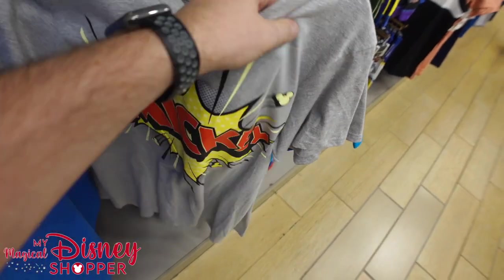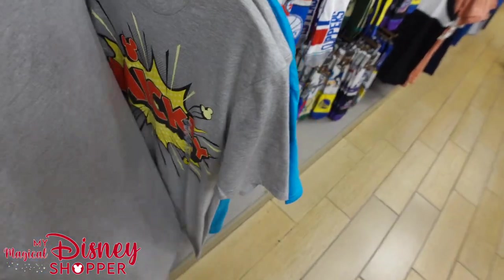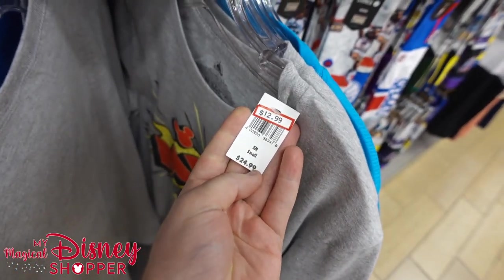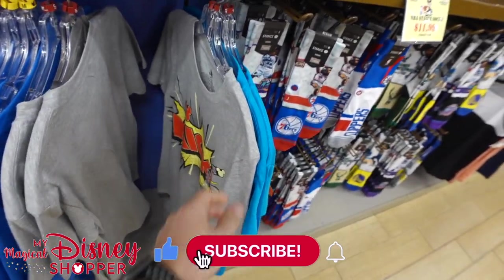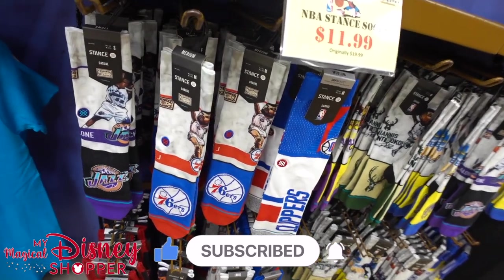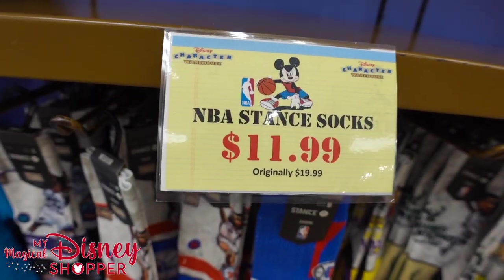Here's a cool Mickey shirt — that's new, I haven't seen that before. We've got a few new pieces of clothing to continue checking out. This shirt goes for $12.99, was $24.99, but unfortunately nothing on the back side. Over here we've got some NBA Stance socks — they were $20, now $11.99.